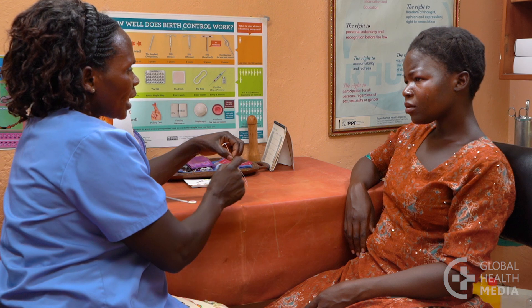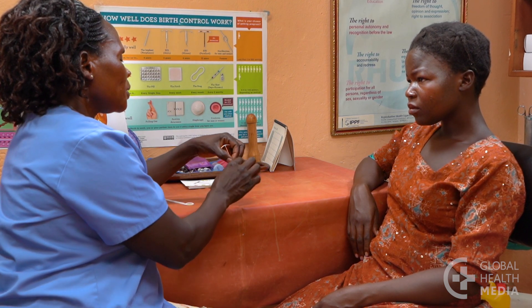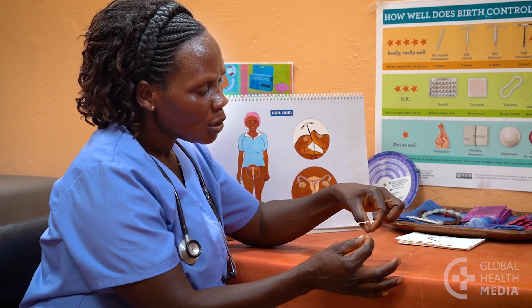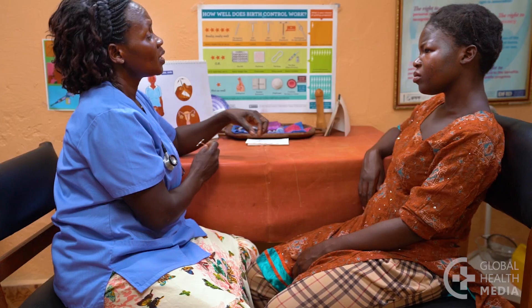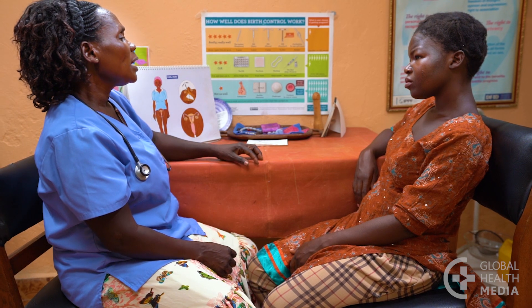Talk to the woman about risks. In a very small number of women, the IUD comes out by chance within the first year. Advise her to be careful not to pull on the strings, as that is how the IUD is removed. Also, even though health workers are very careful, on rare occasions the IUD can accidentally go through the uterus when it's first inserted. It happens in less than one in one thousand insertions, and usually heals fine on its own.